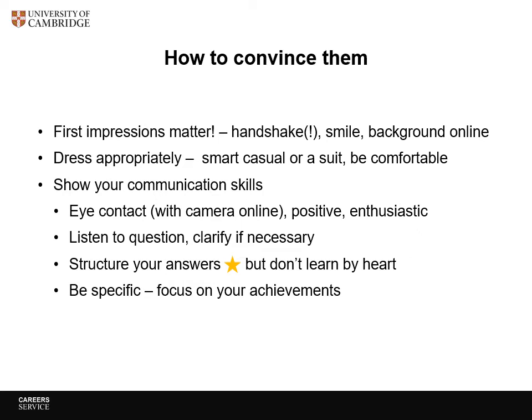First impressions matter. You may or may not be handshaking depending on whether it's online and whether we're out of the pandemic or not, but whatever's appropriate — if they offer an elbow, hand, whatever — reciprocate, smile. If it's online, choose a sensible background and don't have lots of clutter and laundry behind you.